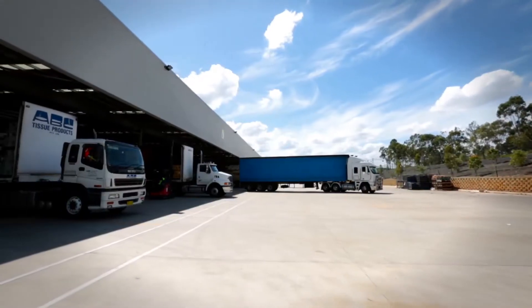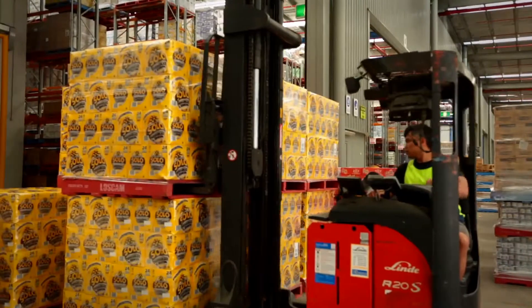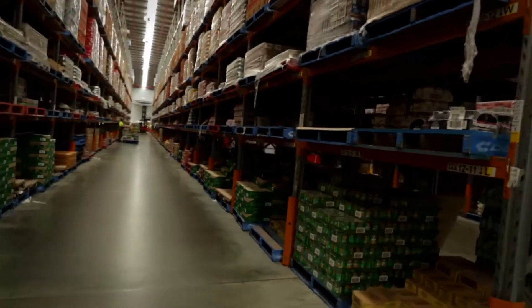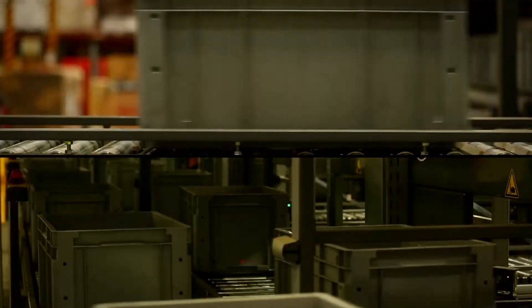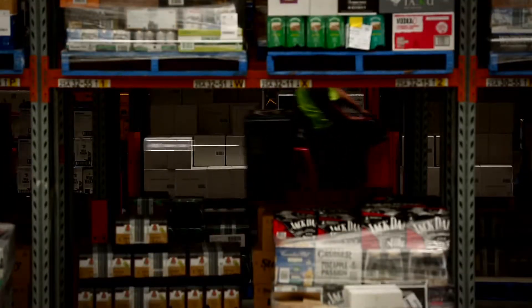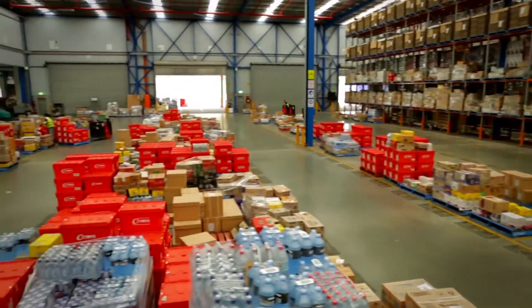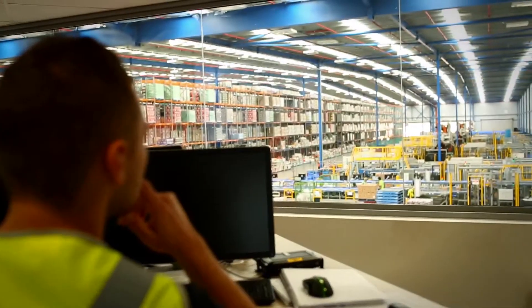In a typical week, over 15,000 pallets are received into the Huntingwood Distribution Centre, and in excess of 1 million individual items will be picked, stored, packed, loaded and transported to Metcash's independent retailers across the entire New South Wales region.